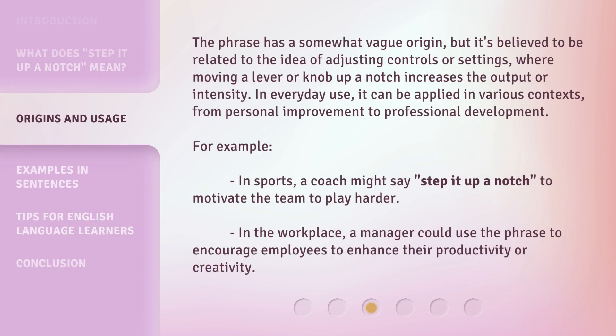The phrase has a somewhat vague origin, but it's believed to be related to the idea of adjusting controls or settings, where moving a lever or knob up a notch increases the output or intensity. In everyday use, it can be applied in various contexts, from personal improvement to professional development.